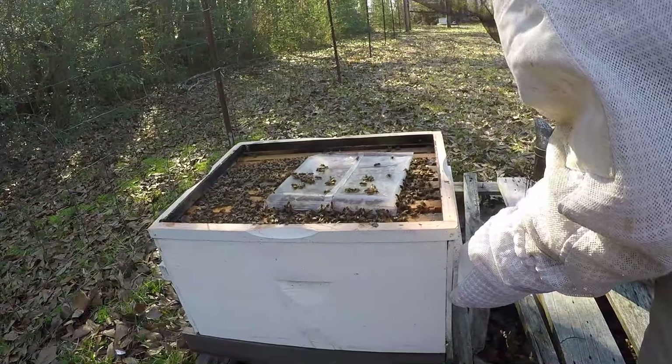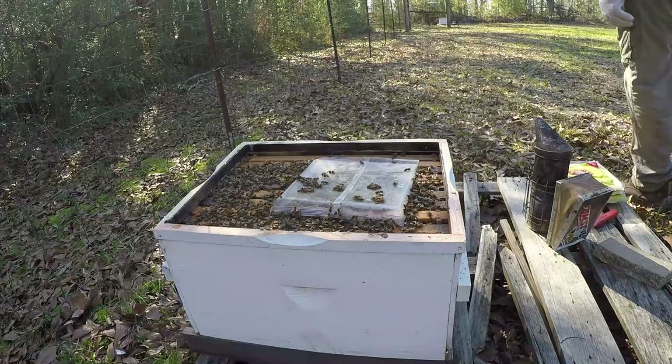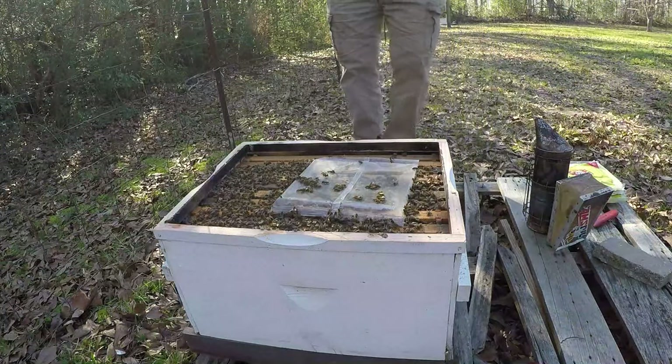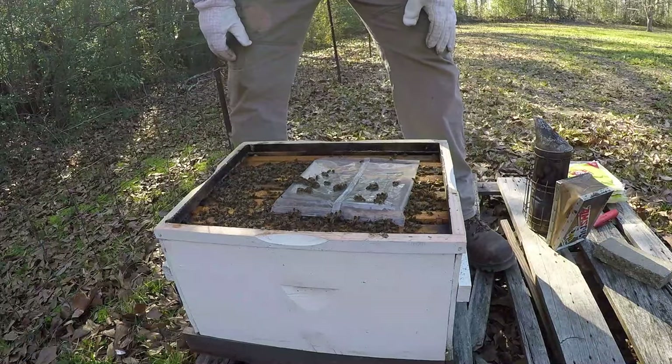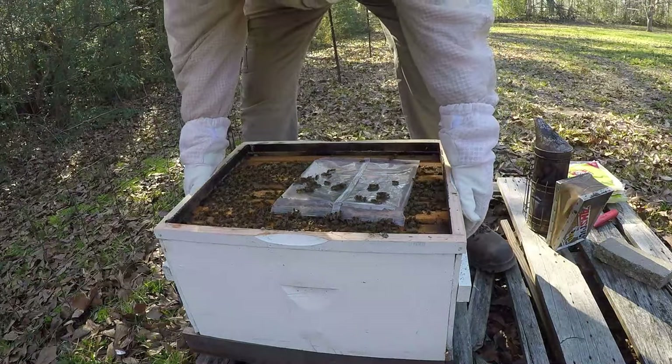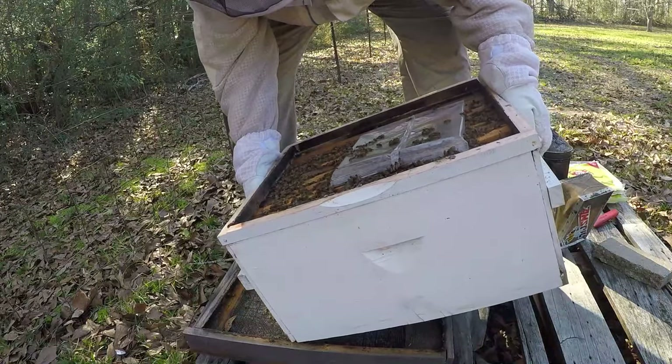This one and the one next door are the ones I'm most concerned about swarming if we don't have them ready to go. With the freeze coming tonight I'm not going to put a box on them today, but I will the day after.